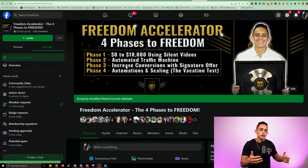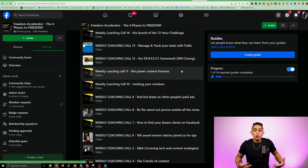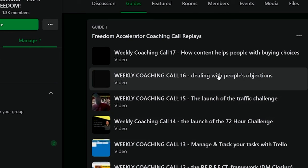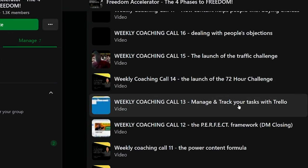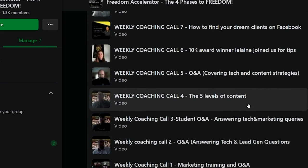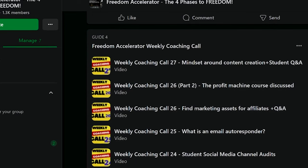I want to show you how you can access the old calls if you're just joining Freedom Accelerator today. Inside the Freedom Accelerator community — you're going to get access to this once you join — you'll notice under guides you're going to see hundreds of coaching calls. The cool thing about this is you can go through and see topics like how to deal with people's objections, how to manage and track tasks, how to create content. All of these coaching calls have answered probably every single question you've thought of or are going to think of.